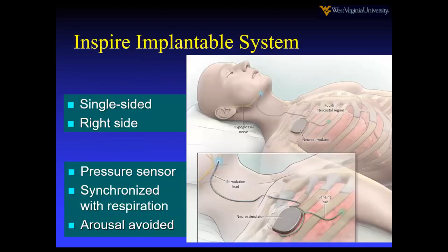The Inspire system is basically a three-incision surgical procedure. It's single sided on the right side, where the IPG or neurostimulator is placed — in contrast to the cardiac pacer, which is typically left sided. You have a pressure sensor down between the ribs, which will be synchronized with the stimulation lead up on the hypoglossal nerve, so that every time a breath is taken, the protrusor branch of the hypoglossal nerve is stimulated to protrude the tongue.